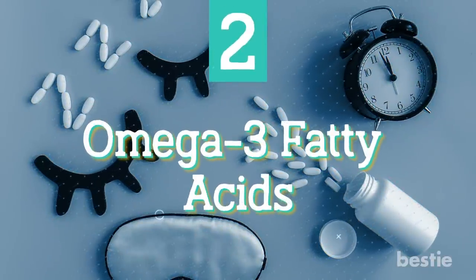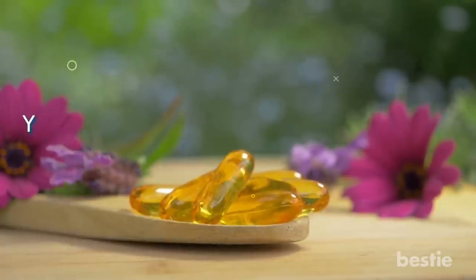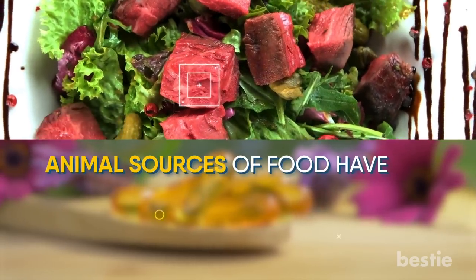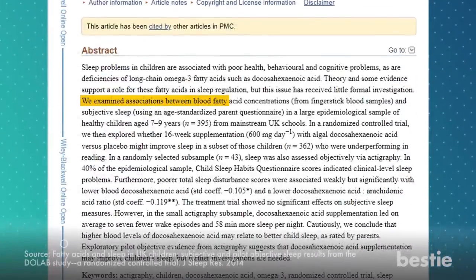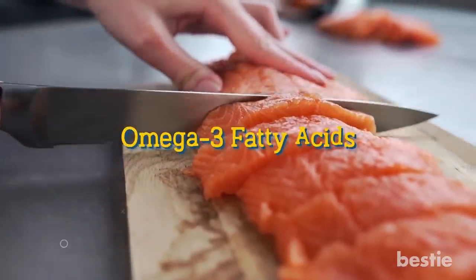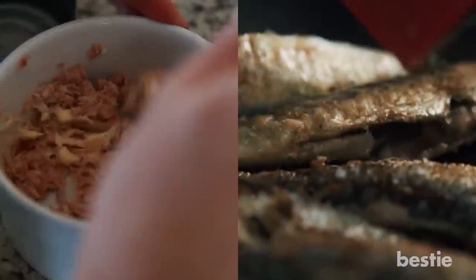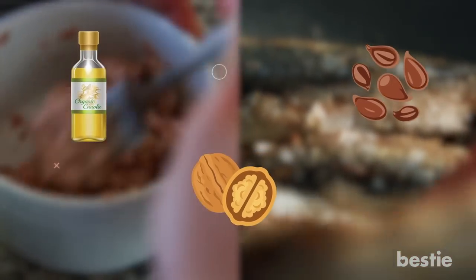Omega-3 fatty acids. Various studies have shown that omega-3 fatty acids can improve the quality of your sleep. Unlike melatonin, however, your body cannot produce omega-3 fatty acids naturally — you'll have to get it from your diet. Animal sources of food have the fatty acids DHA and EPA, while plant sources contain ALA. In one study among children, participants were given 600 mg of DHA every day for a period of 16 weeks. The participants had almost an hour's more sleep, and fewer nighttime awakenings than they did before. Salmon are the best sources of omega-3 fatty acids — consuming 3 ounces of salmon will give you as much as 1000 mg of DHA. Tuna and sardines are also good sources. Other foods include canola oil, walnuts, and flax seeds, among others.